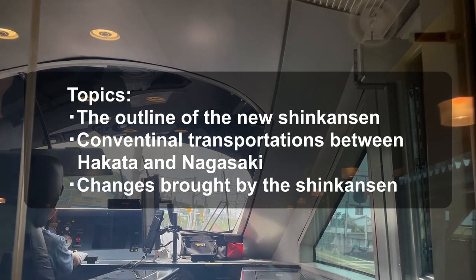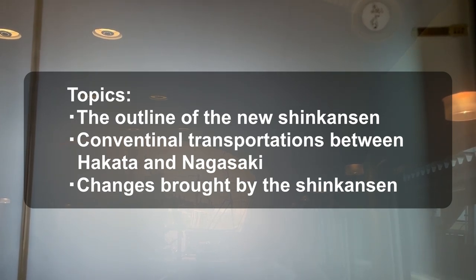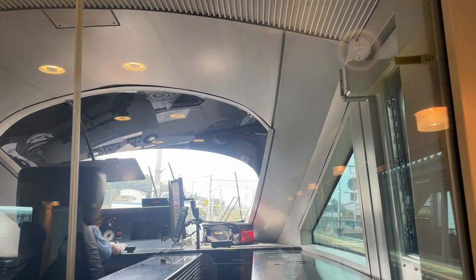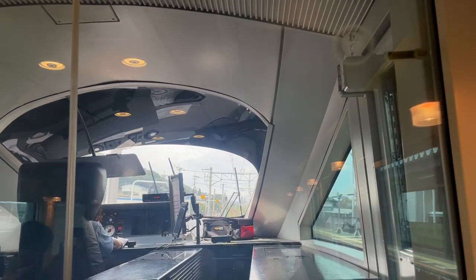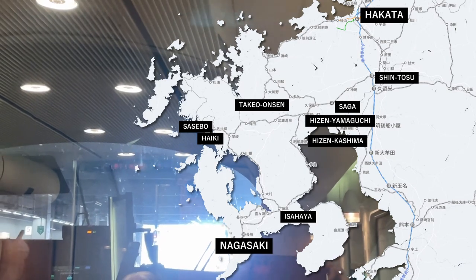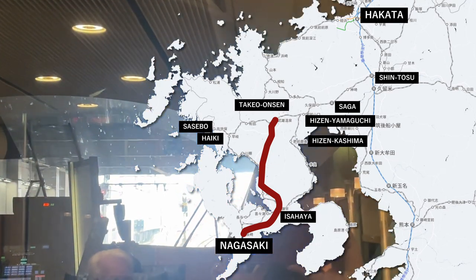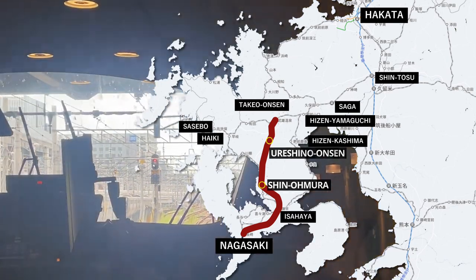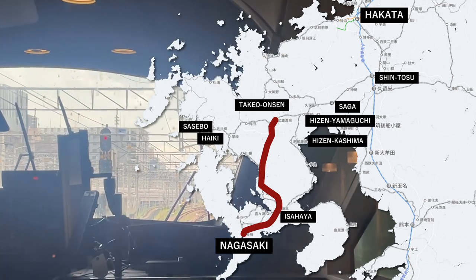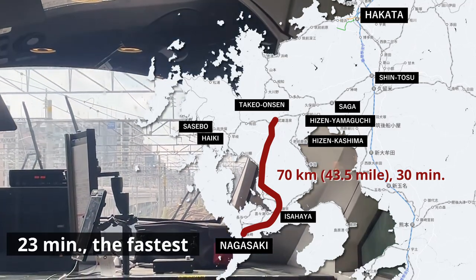Next, I will briefly explain the service of the transportation between Hakata and Nagasaki so far, followed by changes brought by the new Shinkansen. The new Nishikyushu Shinkansen has been planned as a new route connecting Hakata and Nagasaki, but this time it will be partially in operation between Takeo Onsen and Nagasaki. In this section, there are three other stations: Roshina Onsen, Shin Omura, and Isahaya. The maximum speed is 260 km per hour, enabling passengers to move these 70 km sections in just 30 minutes.